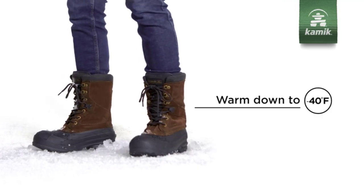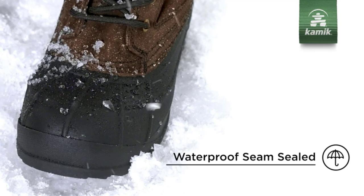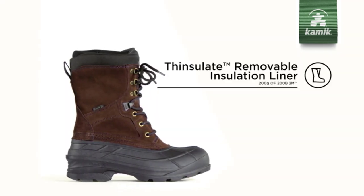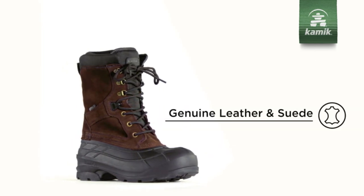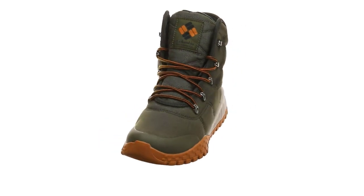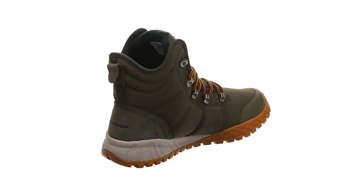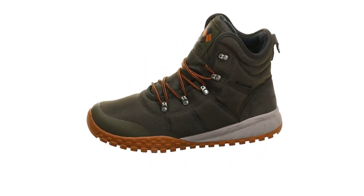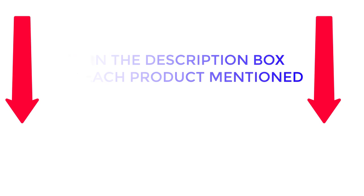Most of us hate saying goodbye to our sandals and shorts for the winter season, but there's something alluring about donning a pair of winter boots and layering up to face the weather. There are many products available to choose from, each with different characteristics, benefits, and prices. To help you make an informed decision, I did extensive research, read tons of reviews, and compiled a list of the best winter boots from reputed brands. If you want to know about the price and other information, be sure to check the description. So without any further delay, let's jump into the video.